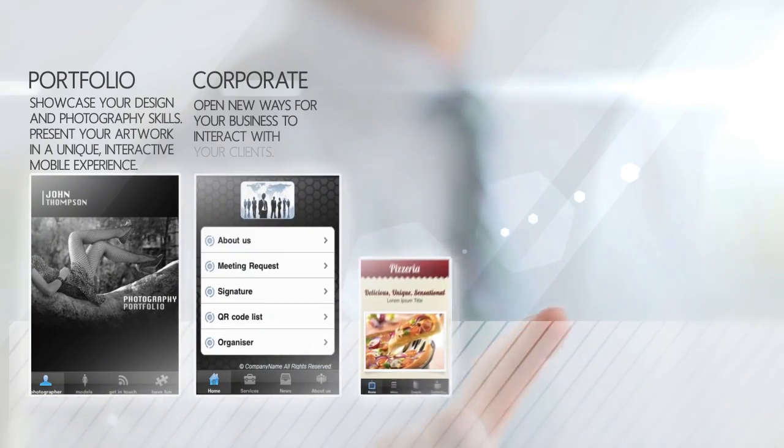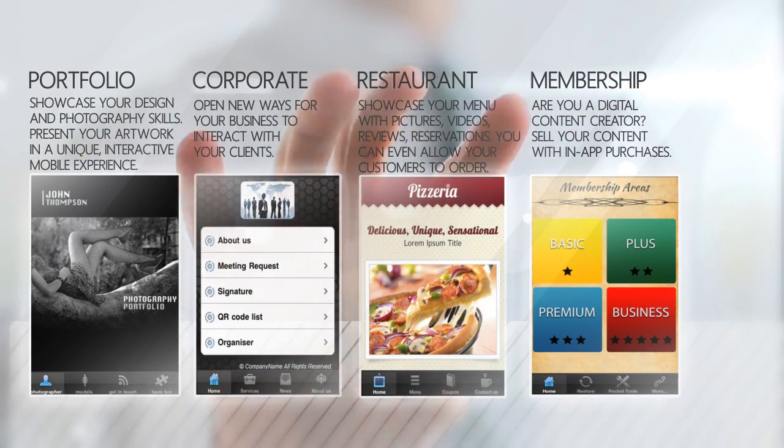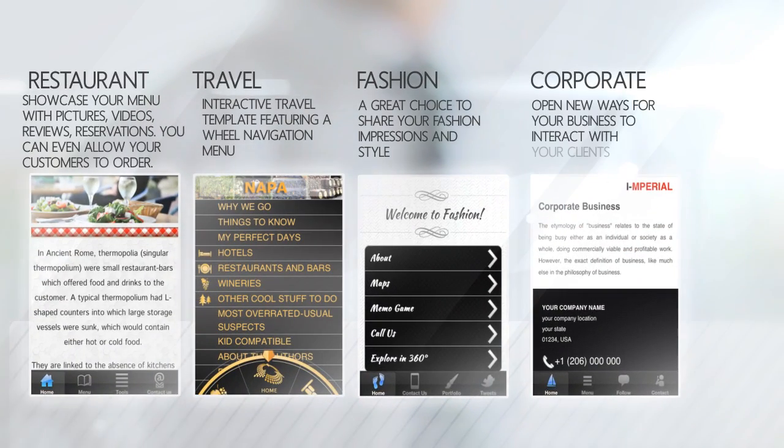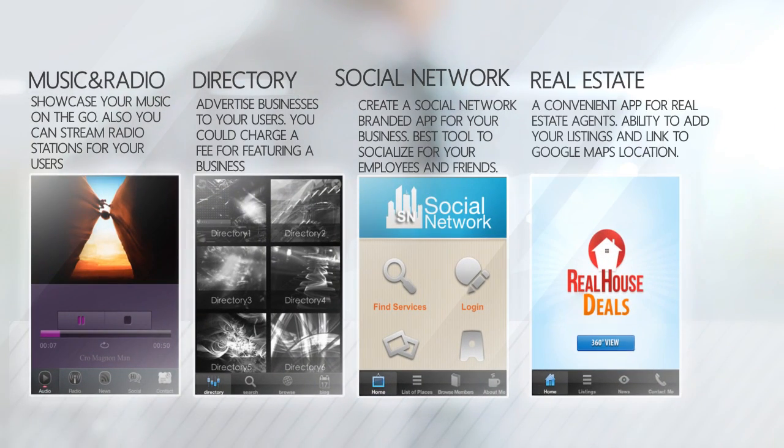At the moment we have more than 40 customizable templates you can use to build your mobile application. You can also start from scratch using a blank template and create a unique app. Simply start by choosing a template for your application and edit it the way you want — add content, artwork, media, all in intuitive and interactive ways, making app design an absolute joy.